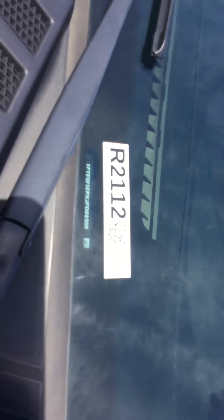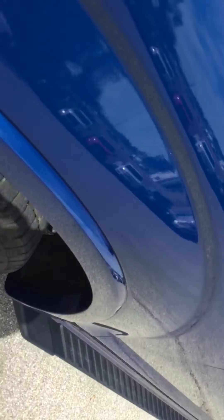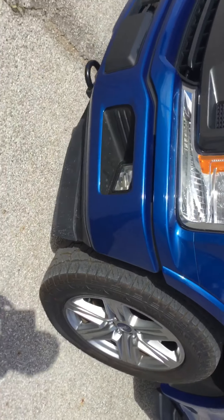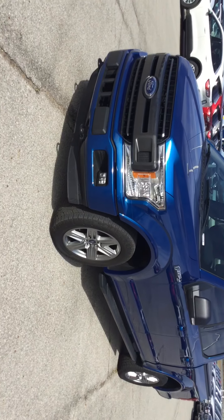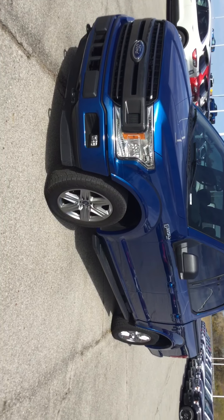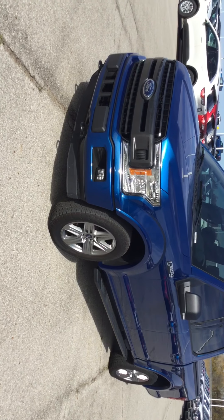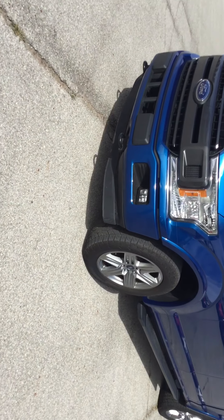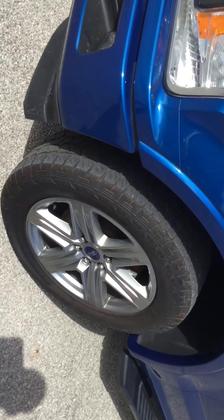Good morning. Sorry, the old Ford lot took us all out of whack this morning. Anyway, here's that little Lightning Blue F-150 with 14,000 miles, a 2018. It's really a pretty nice little old truck.